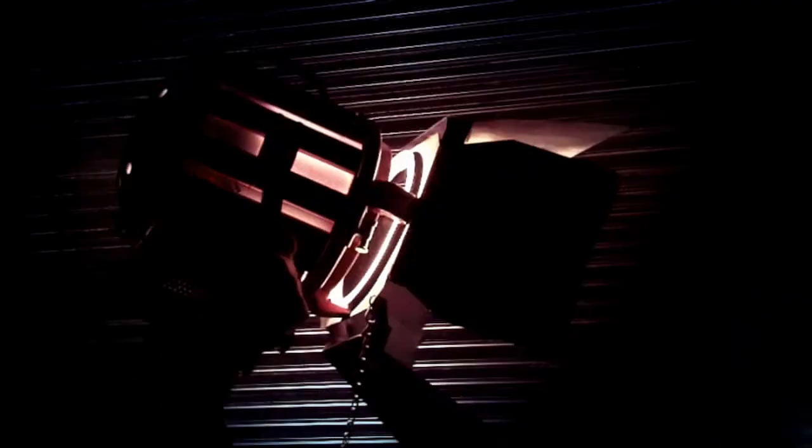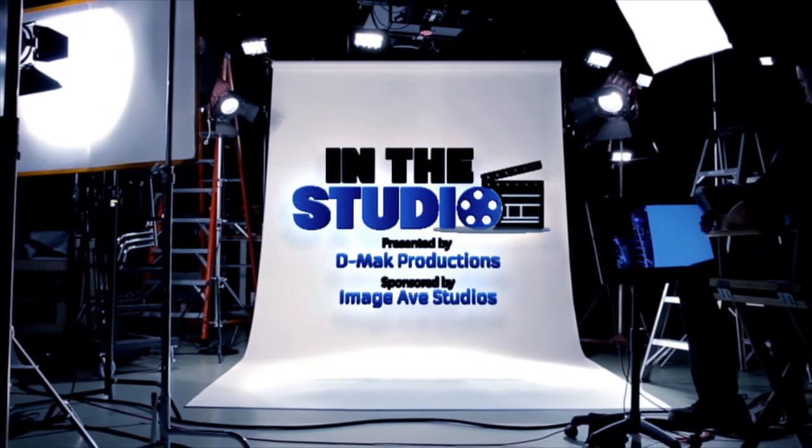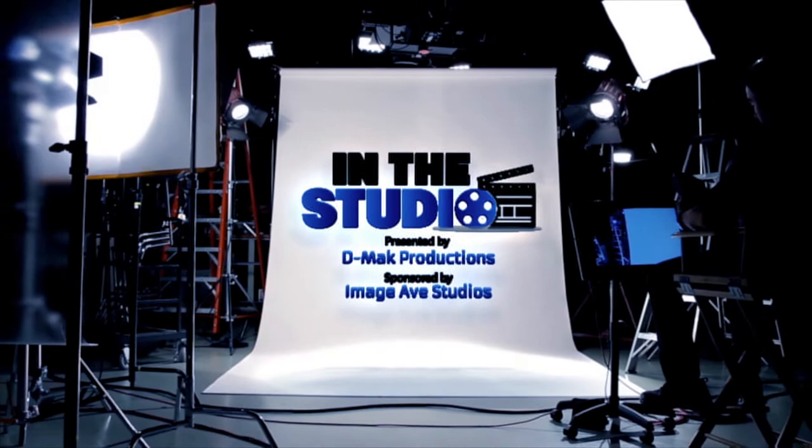Today on In the Studio, we're going to be discussing a case study of a previous job we did to give you a better idea of what it would be like to work with us on your next video production. I'm Danny McManus of DMACC Productions. We're here at Image Ave Studios in the Greater Phoenix area, about to discuss a case study from one of our previous jobs.